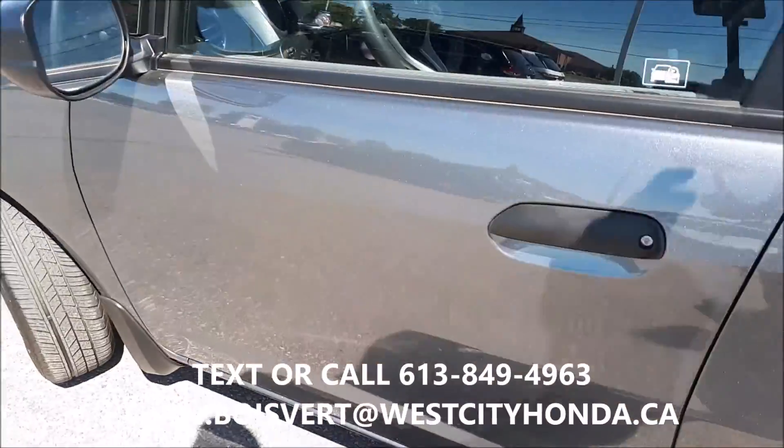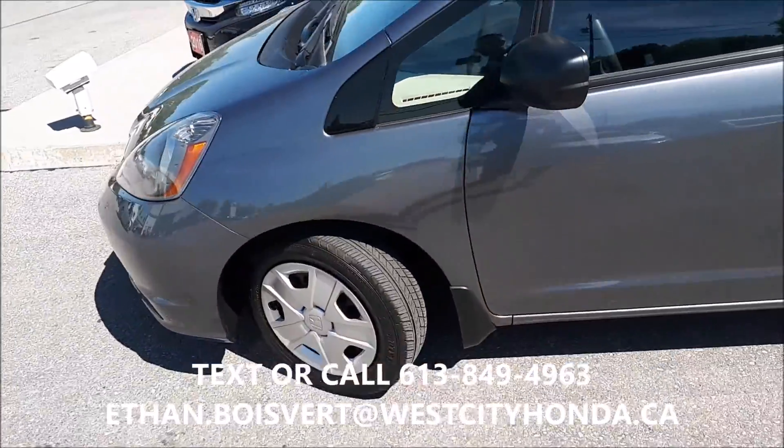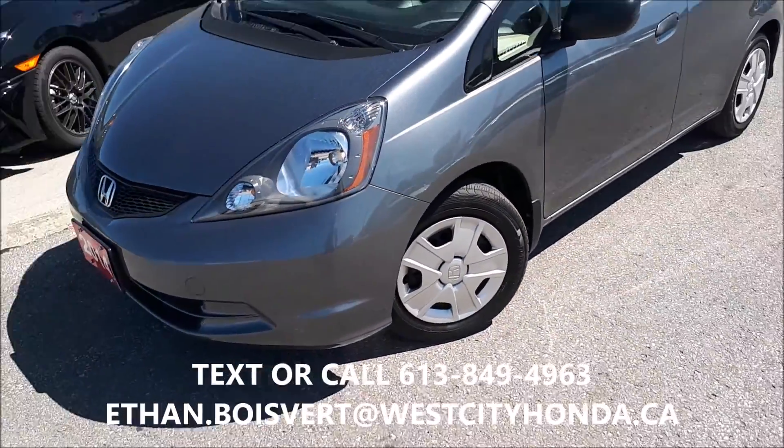Any further questions? I'm your guy. You can shoot me a text or a call at 613-849-4963.